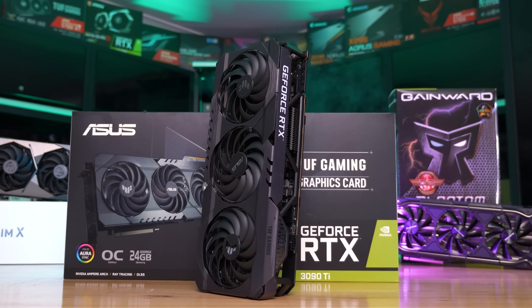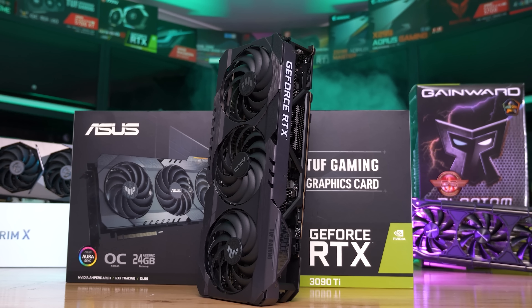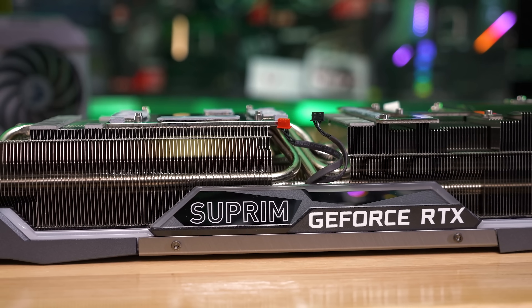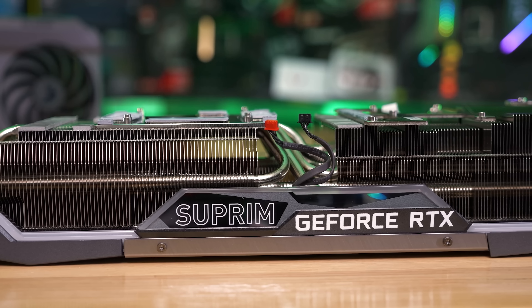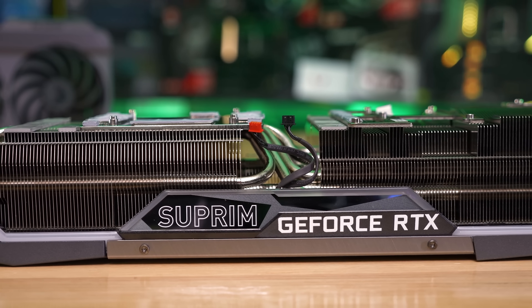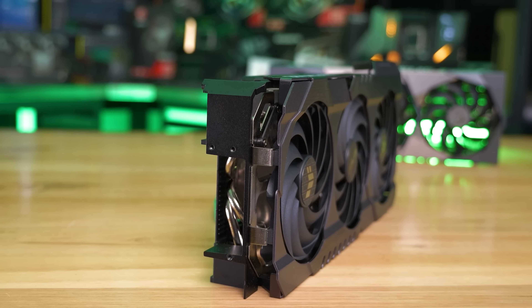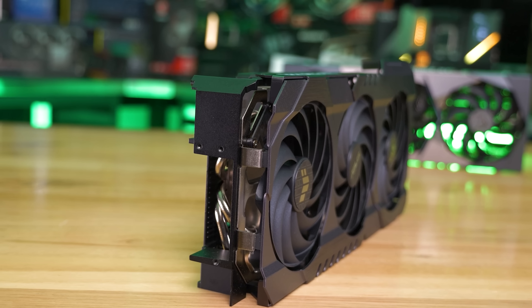However, unfortunately, the MSRP is no longer relevant in the current market. Going on current Newegg pricing, the RTX 3090 Ti is available for just $1,030, while the RTX 3090 is $960 at its cheapest. This would give the RTX 4090 similar price-to-performance to the RTX 3090 factoring in its large price increase, which isn't very impressive, though not atrocious given you typically pay a premium for top-tier performance.